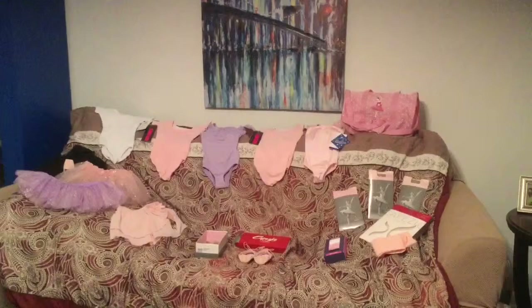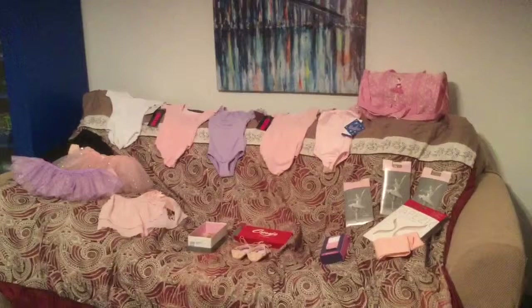Hey everyone, it's Jen. This is not really a normal vlog — it's more that I'm really excited about Natalie's ballet classes. So I decided I'm going to do like a haul.